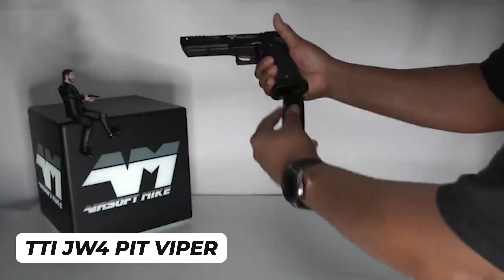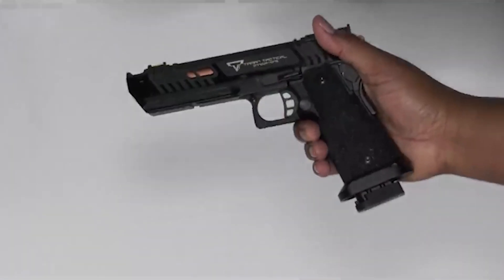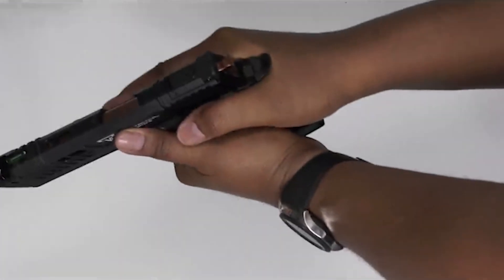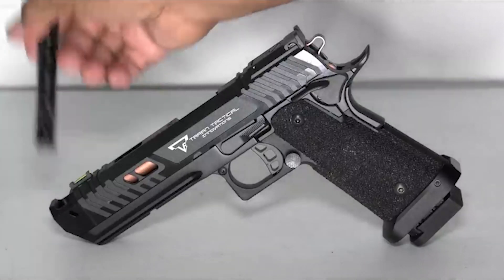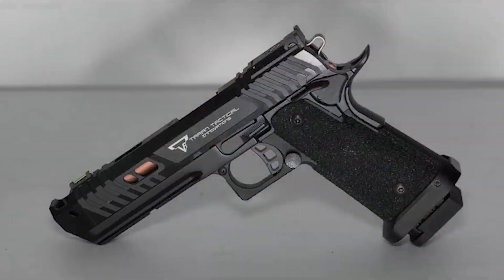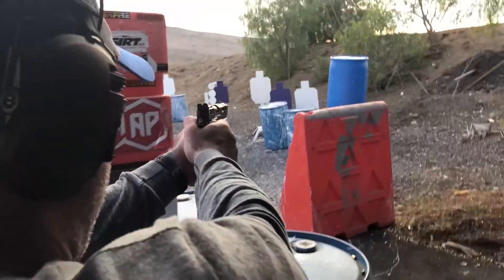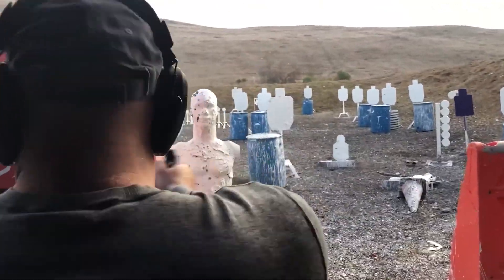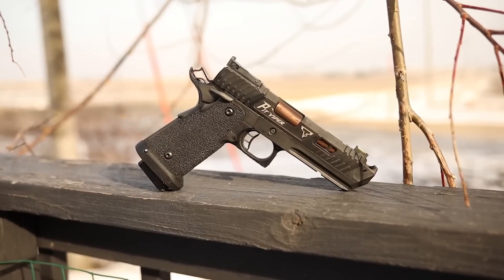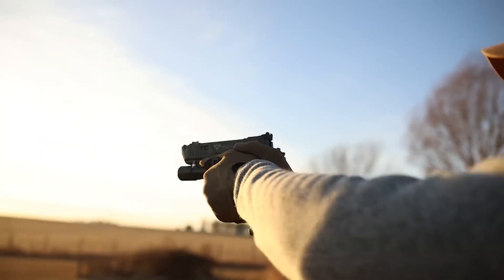The TTI JW-4 Pit Viper is not just a pistol — it's a high-end masterpiece that delivers unrivaled performance and cutting-edge features. With a price tag of $7,000, it's not for the faint of heart, but for those who demand the best, it's the ultimate combat weapon. Precision engineered with an integrated static fiber optic front sight, ghost profile adjustable rear sight, short port compensator, perfectly ambidextrous blended grip safety, and extreme engineering light speed fire control system, the JW-4 Pit Viper is a force to be reckoned with. Its extended checkered mag release and feather light trigger pull of 1.74 to 2.25 pounds ensure lightning-fast response times, while the durable stainless steel guide rod, accessory rail cut, and extended firing pin add to its tactical prowess.